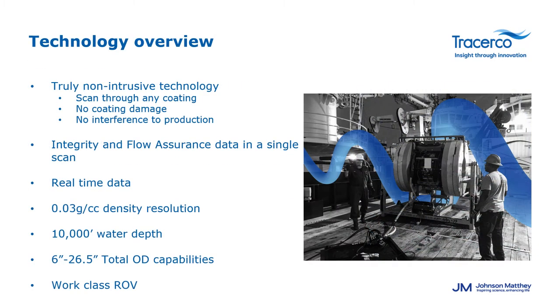Looking at the computed tomography technology specifically for Discovery, this is a truly non-intrusive, non-invasive technology. We can scan through any coatings — there's no damage to the coatings, there's no interference to production, you don't need to remove any coatings for the inspection, so it really can scan pipelines without any interruption to the process. We collect the integrity and the flow assurance data at the same time in a single scan, so clients have both of those sets of data available to them. It's real-time data that we obtain when we're offshore. These are the current specs that we work to in terms of water depth and capabilities for diameters of pipelines.